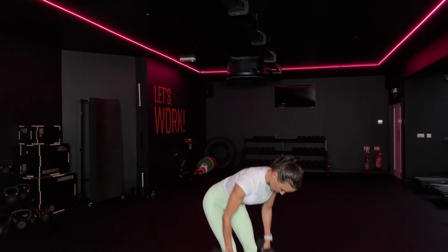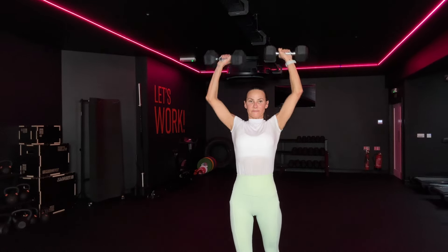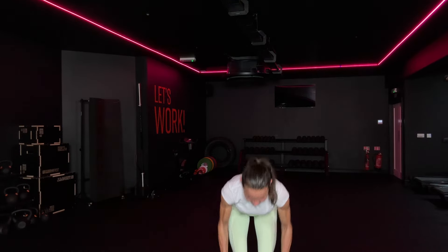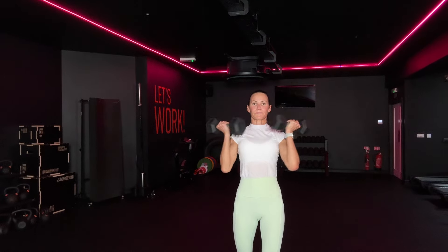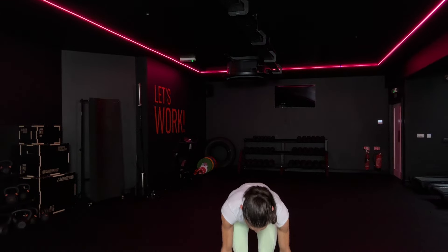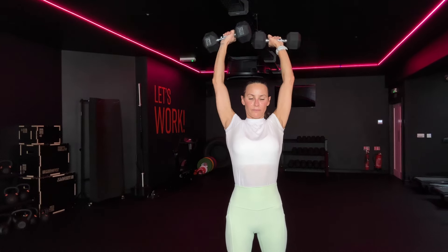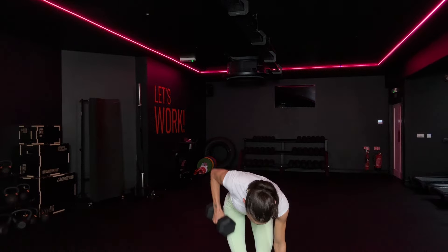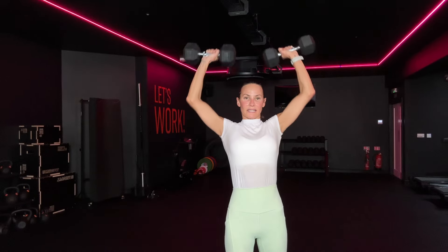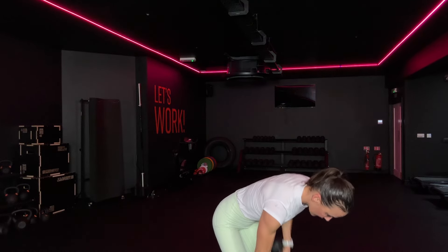Single, single, double. Come up, overhead press. Do it again. Single, double, drive it, squeeze that back — overhead press for two. Single, pull that back in, up, two, down we go. Single, double, up. 10 seconds. Four, three, two. Last one to the beep.